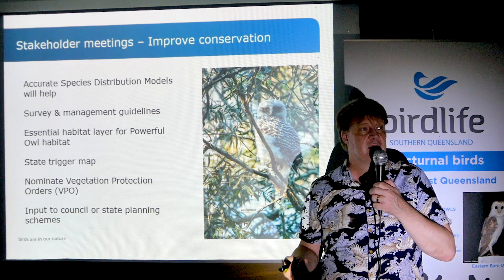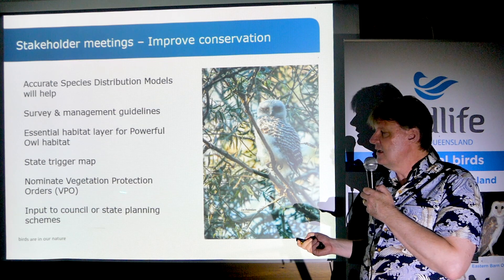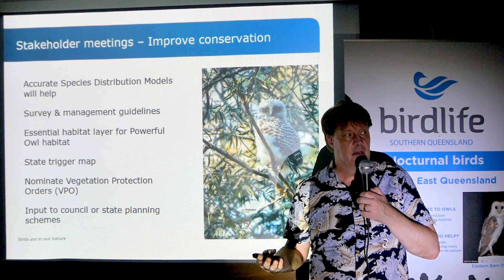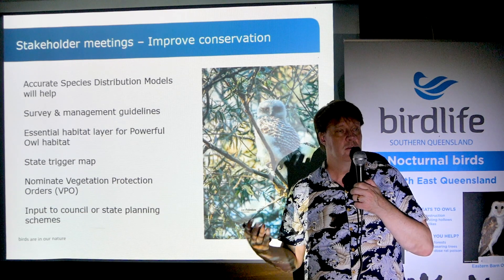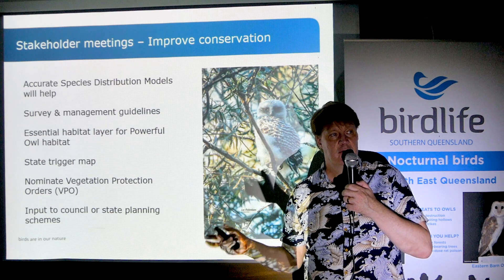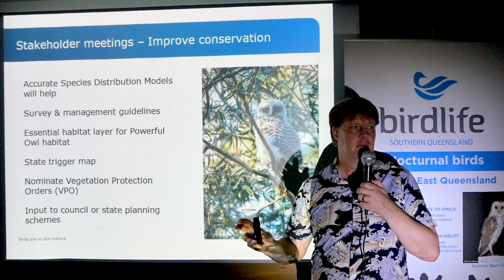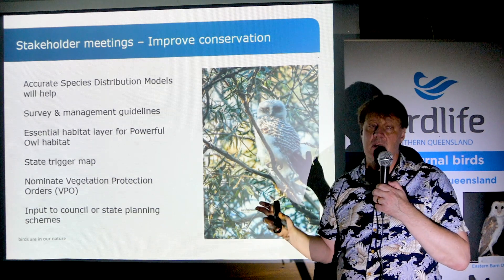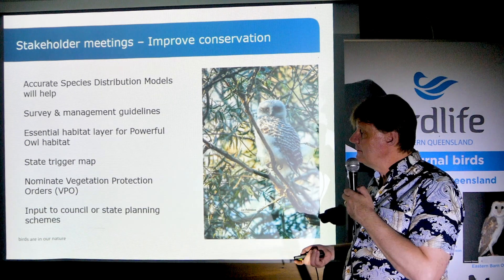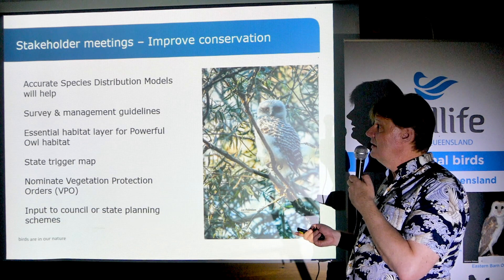Other things we've discussed include developing an essential habitat layer or state trigger map, similar to what works for other species. If you're in Brisbane City Council, you can nominate a Vegetation Protection Order — a VPO — online yourself. So if you see a magnificent old tree with tons of hollows in it, you can designate it as a VPO. That doesn't necessarily guarantee it will be protected forever, but it will be on the planning radar and increase the likelihood of protection.